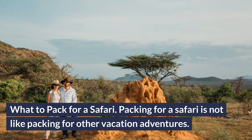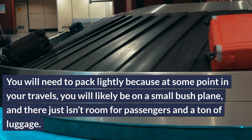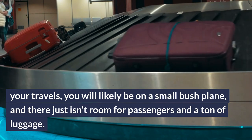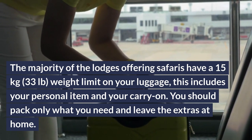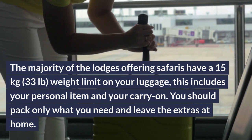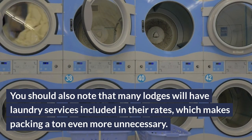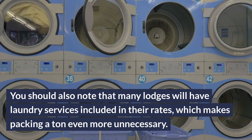Packing for a safari is not like packing for other vacation adventures. You will need to pack lightly because at some point in your travels you will likely be on a small bush plane, and there just isn't room for passengers and a ton of luggage. The majority of lodges offering safaris have a 15-kilogram (33 lb) weight limit on your luggage, including your personal item and carry-on. Pack only what you need, as many lodges have laundry services included in their rates, making packing a ton even more unnecessary.